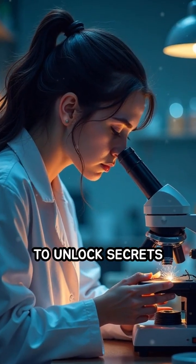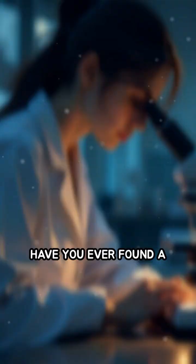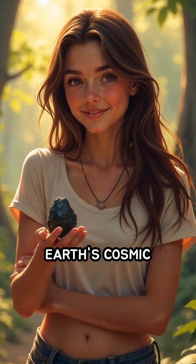Scientists study tektites to unlock secrets about Earth's past impacts, and even the history of our solar system. Have you ever found a strange piece of glassy rock? What do you think it would feel like to hold a piece of Earth's cosmic history?